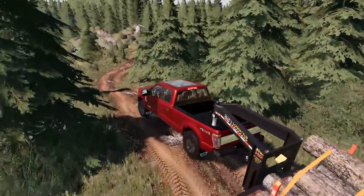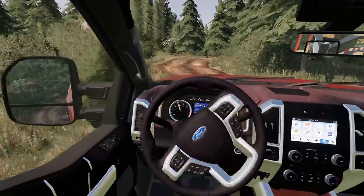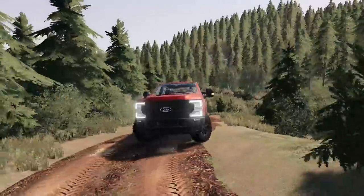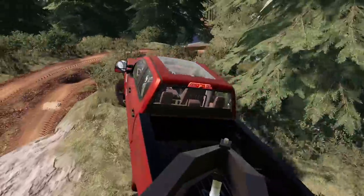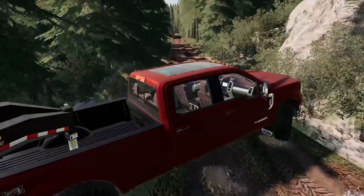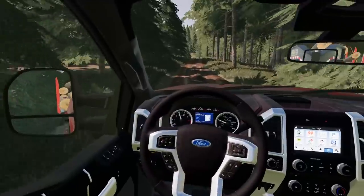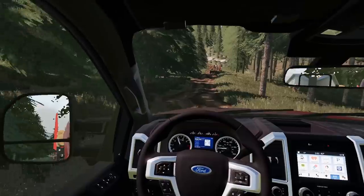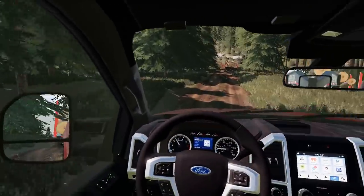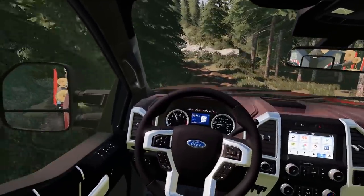With four-wheel drive and mud terrain tires we're managing okay. Trying to catch up with Bolt before it gets dicey. Some wheels are barely touching the ground going over rough patches. Stay on the road! Took a left after Bolt. Ian's catching up behind me. Going downhill, the weight really pushes the truck hard.